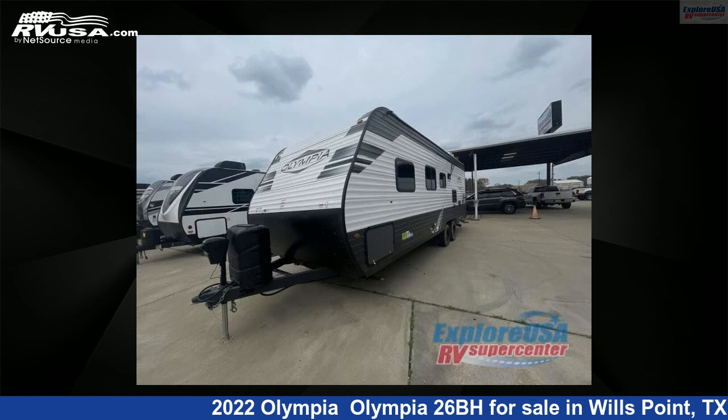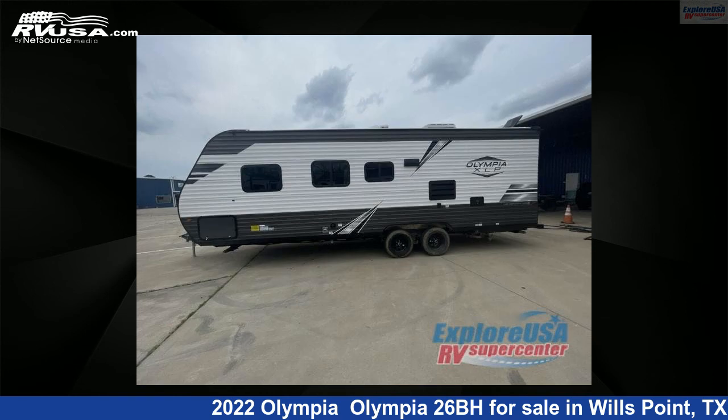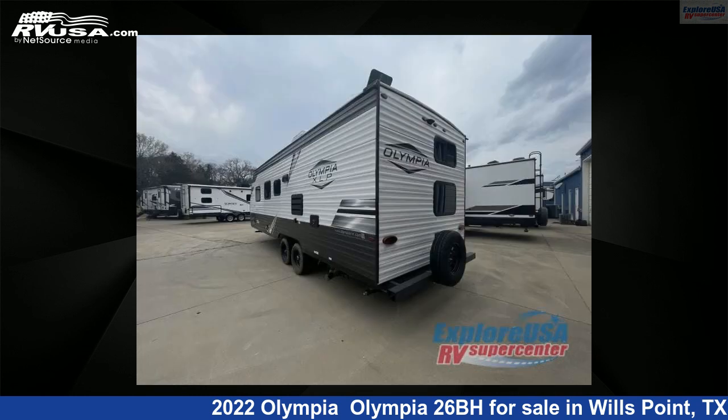This new Olympia is 29 feet 0 inches in length and features sleeps 8 and 48 gallons freshwater capacity. The floor plan layout of this travel trailer features bunkhouse, front bedroom.